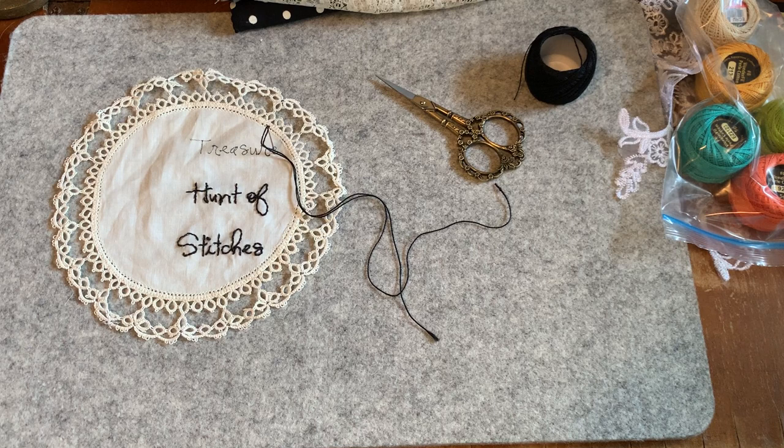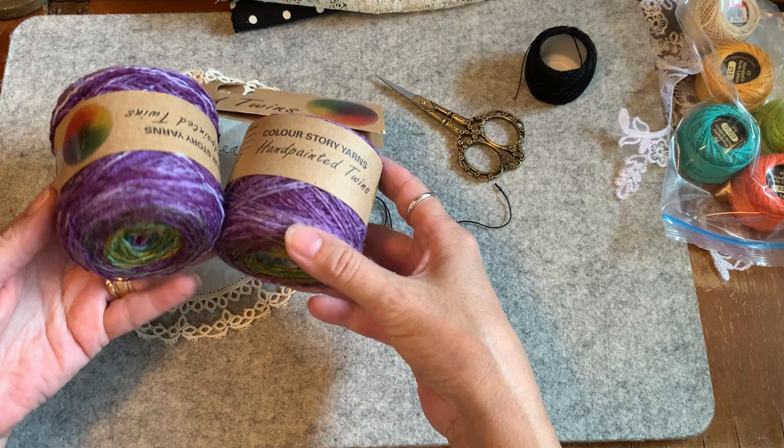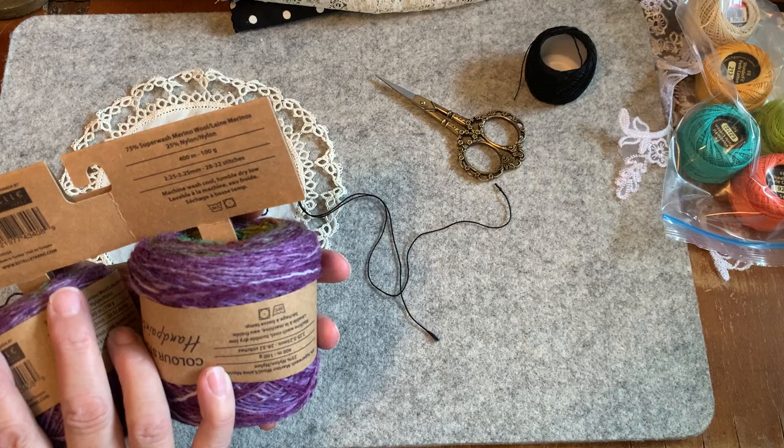I went to a fiber store in Edmonton that sells yarns. This is wool — actually Merino wool: 75% superwash Merino wool and 25% nylon. These two balls were $16.99. Think outside the box when you go looking for threads — it's not only embroidery floss or sewing machine thread. Look at the colors in this.